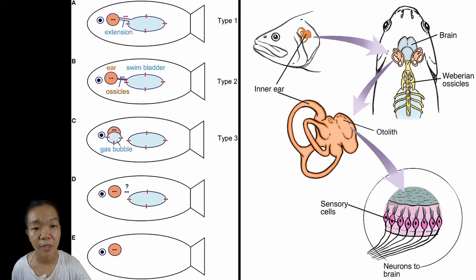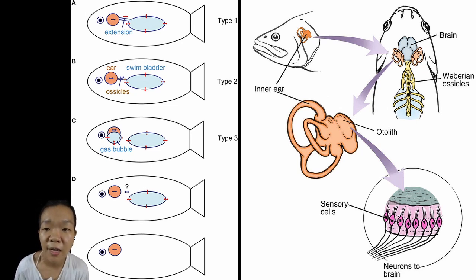Some fishes are capable of hearing and do so by using their swim bladders as resonators. Some also use modified bits of their vertebrae, called Weberian ossicles, to transmit vibrations from the swim bladder to the membranous labyrinth.